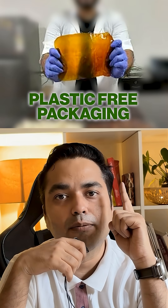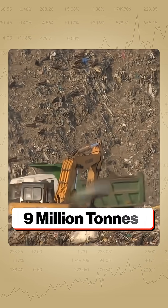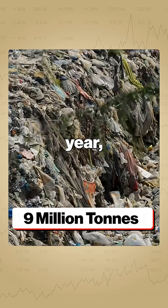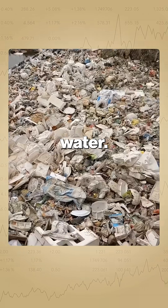India just turned jackfruit and jamun seeds into plastic-free packaging. This breakthrough from NIT Rorkela doesn't just look cool — it could solve a massive problem. India generates over 9 million tons of plastic waste every year, and almost 40% of it ends up in land or water.